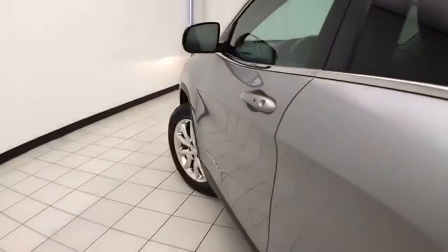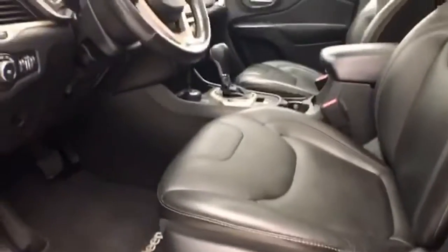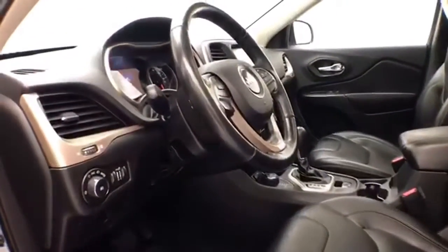This Limited has keyless entry with remote start. Power windows, locks, and mirrors, power driver's seat, along with a tilt and telescopic steering wheel to put you in that perfect driving position. There's also an oversized panoramic moonroof.